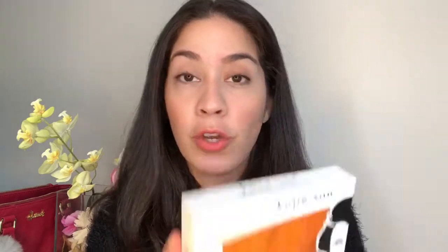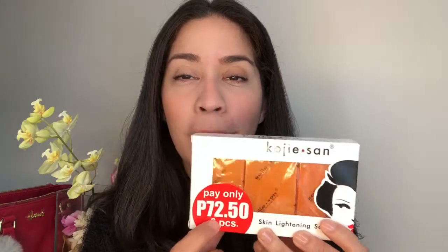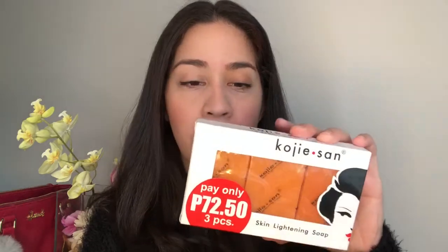Next I have another skin whitening product - it's very famous in the Philippines and you can also purchase it here in the UAE. It's Koji San soap and it's only 72.50 pesos and comes with three Koji San soaps. It's also famous for skin whitening. If you have uneven skin tone, it worked for me and my husband, so it will likely work for you too - but it takes time.